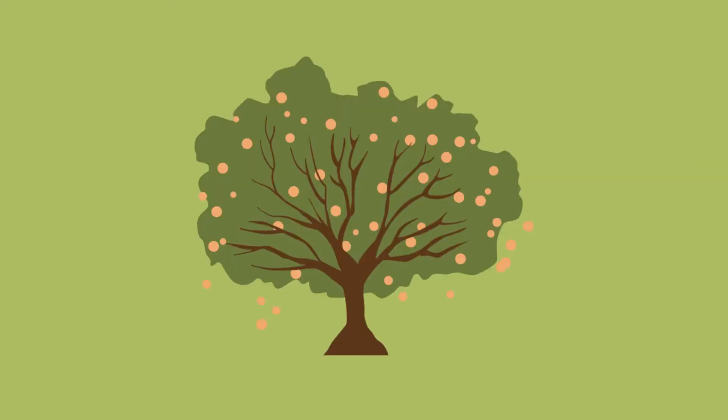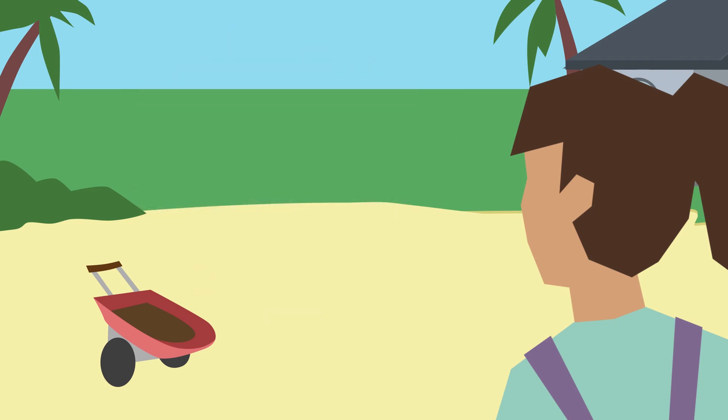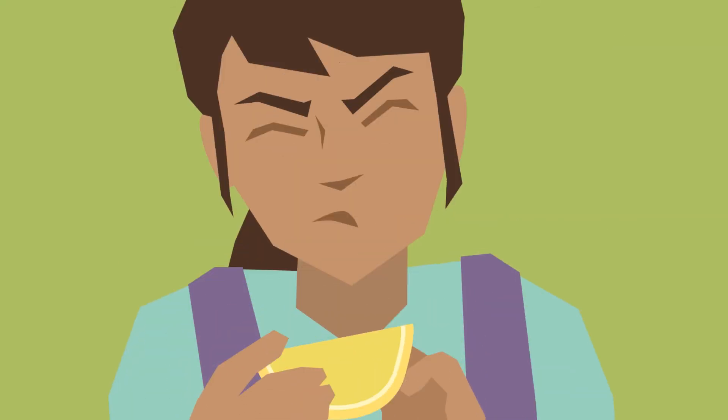What should you do if your tree does become infected with HLB? Once a citrus tree is infected, it's recommended, but not mandatory, to get rid of that tree, so you don't provide a source of infection for other trees. People often wonder: is it safe to eat fruit from a greening-infected tree? Yes, you can still eat fruit from an infected tree. It may have an unripe flavor, but this is not dangerous.